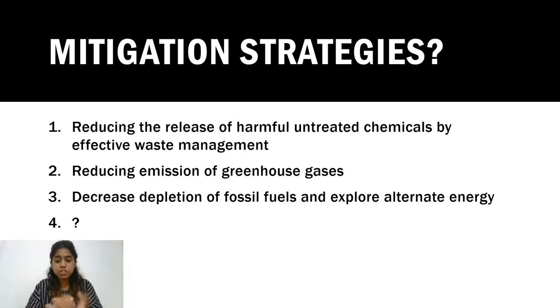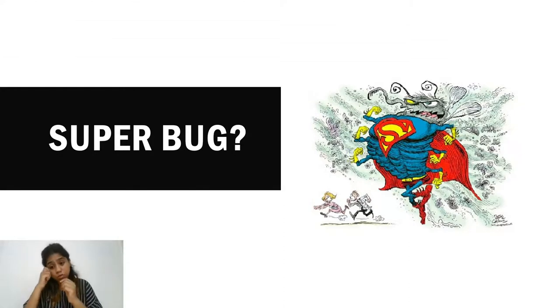What are the mitigation strategies for such large-scale problems? Options include reducing the release of harmful untreated chemicals through effective waste management, reducing greenhouse gas emissions, decreasing dependence on fossil fuels, and looking for alternative energy sources. Have you heard about superbugs? We'll read more about them in future slides — this is just an overview to sprinkle these ideas and problems so you get a sense of what this course will cover.